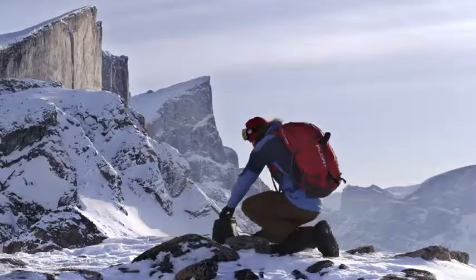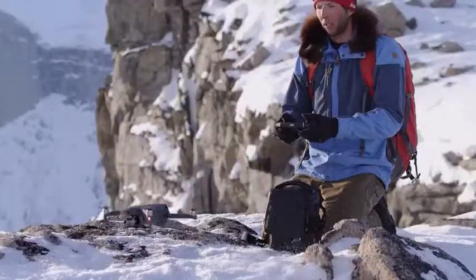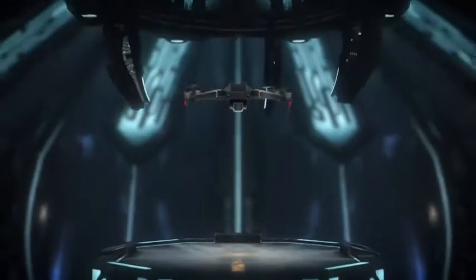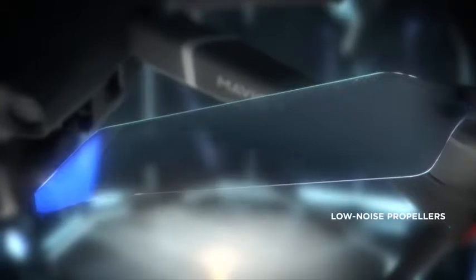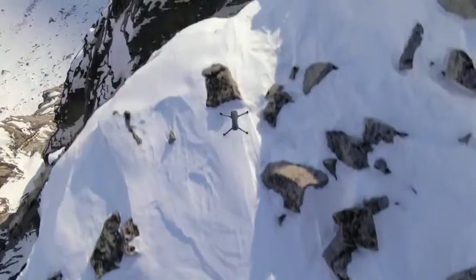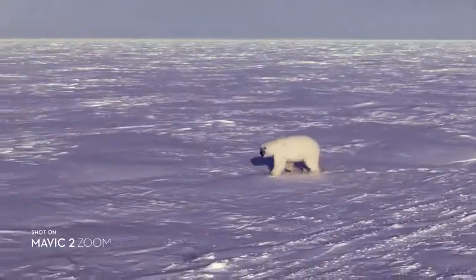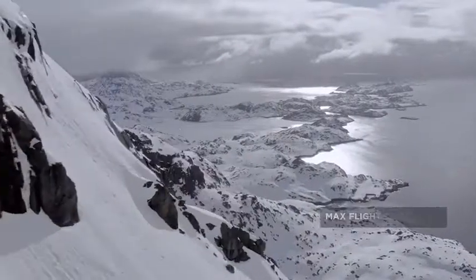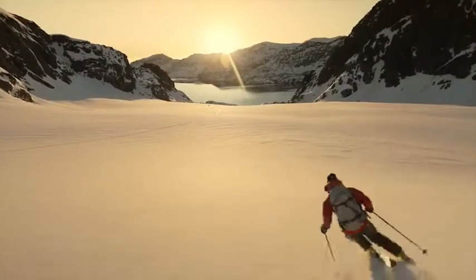It wouldn't be a Mavic if it couldn't go with you anywhere, anytime. We kept that same foldable design and tweaked a few things that make a world of difference. After countless hours of research and testing, Mavic 2's refined chassis and low-noise propellers make it DJI's most advanced aerodynamic aircraft to date. These subtle yet powerful improvements give you a smoother, quieter flight for greater discretion. Mavic 2 extends your creative potential with up to 31 minutes of flight time and a max speed of 72 kilometers per hour in sport mode.